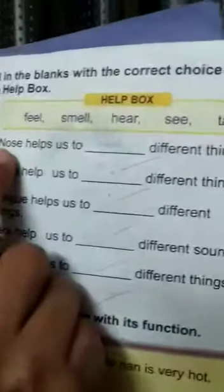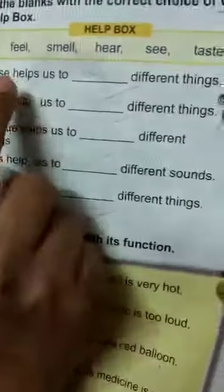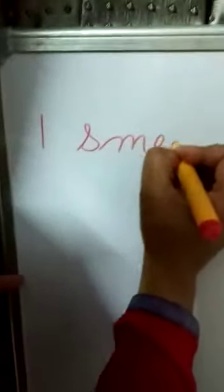This is the help box. Nose helps us to blank different things. Now tell me, what do you do with the help of nose? Smell. Write down: Smell. S-M-E-L-L. Smell.